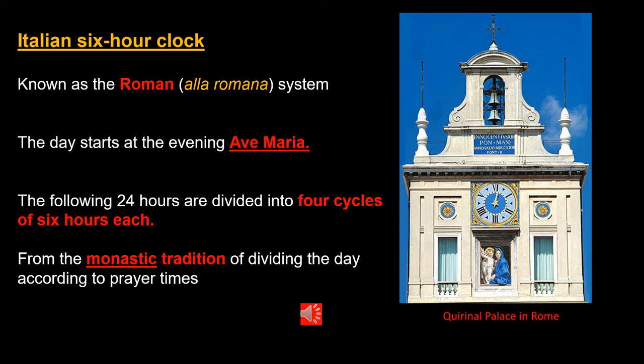The picture on this page is of the Quirinal Palace in Rome. It was built in 1583 and has been the home to 30 Popes, 4 Kings and 12 Presidents. And what a beautiful dial.